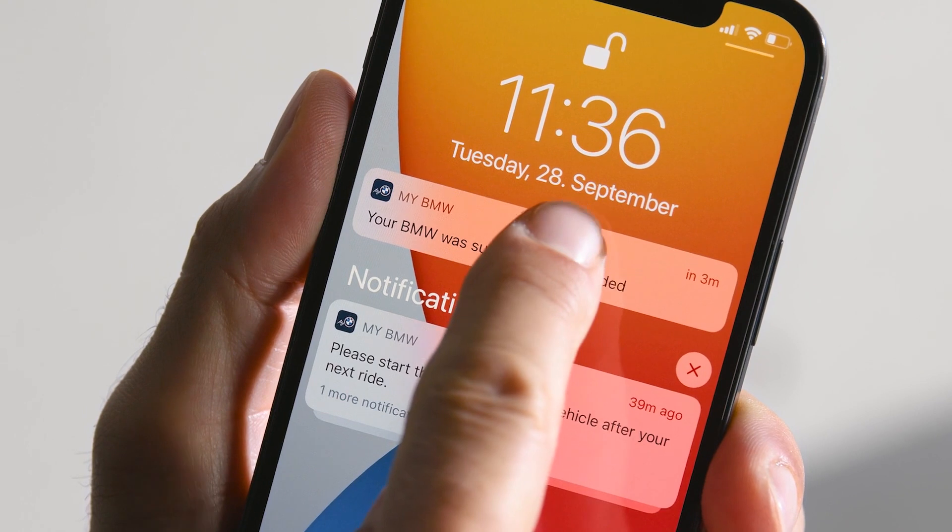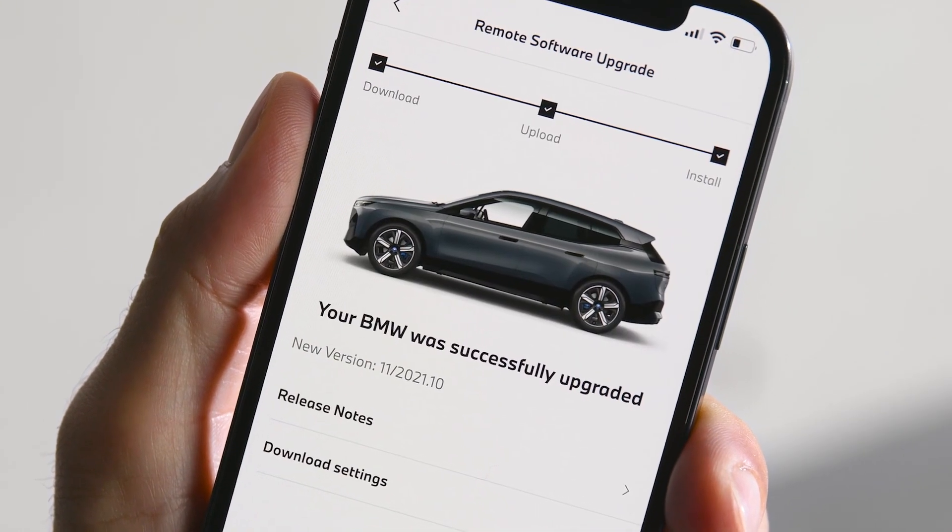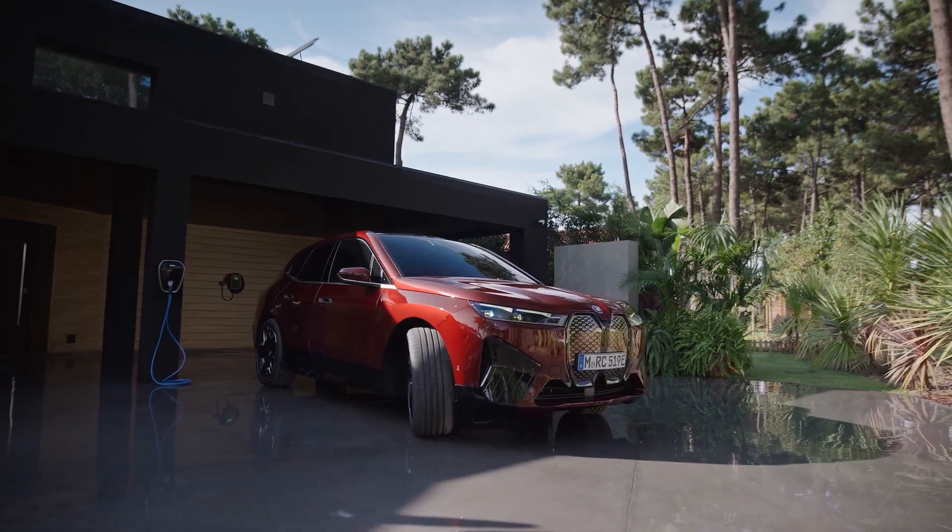Once it is successfully completed, you will be notified in the My BMW app but also in your car's control display before your next ride.